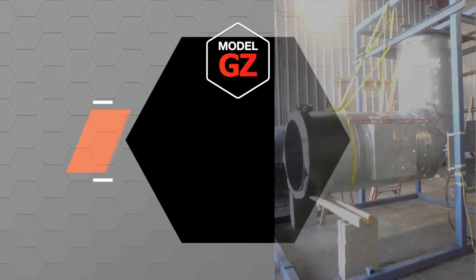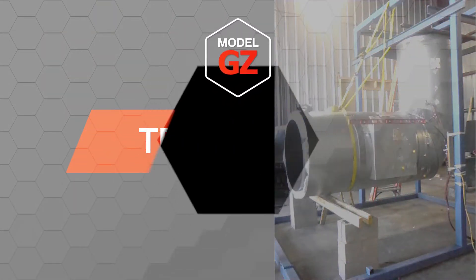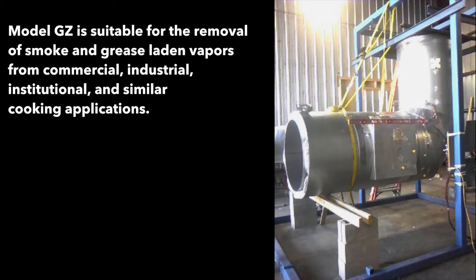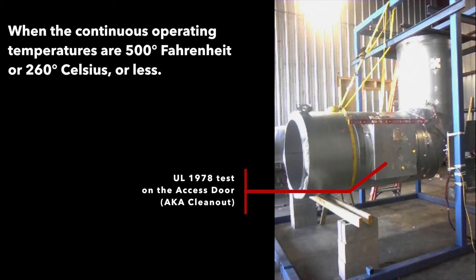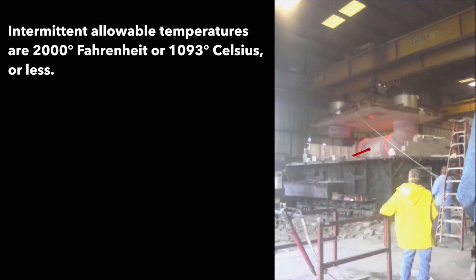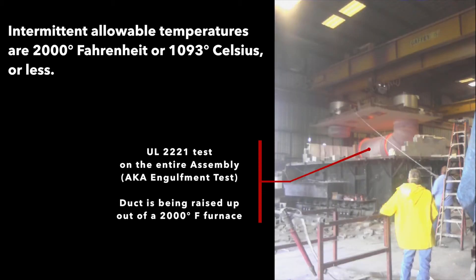So what does all this mean? First, UL 1978 means that this duct is suitable for the removal of smoke and grease laden vapors from commercial, industrial, institutional, and similar cooking applications. Continuous operating temperatures are 500 degrees Fahrenheit or 260 degrees Celsius or less, and intermittent allowable temperatures are 2,000 degrees Fahrenheit or 1,093 degrees Celsius or less.